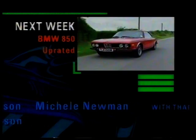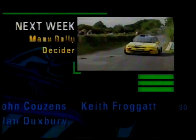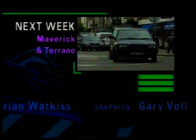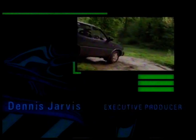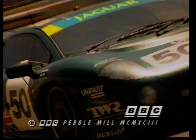In next week's Top Gear: sporting BMWs back-to-back, the British Rally Championship goes down to the wire, and Ford and Nissan enter the expanding off-road sector.